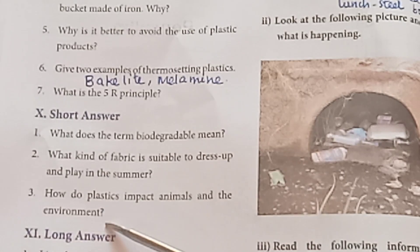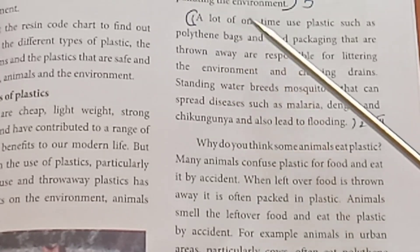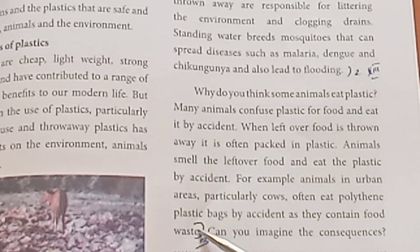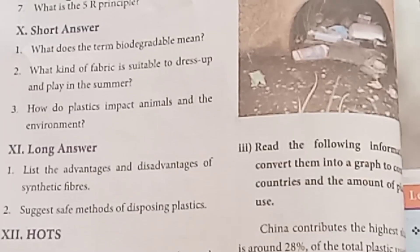Tenth question: How do plastics impact animals and the environment? — Refer to page 55, starting from the first paragraph on one-time use plastic and the second paragraph on how plastics contain food waste and lead to environmental harm.